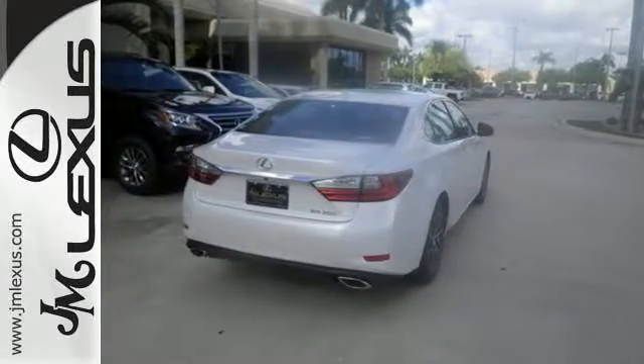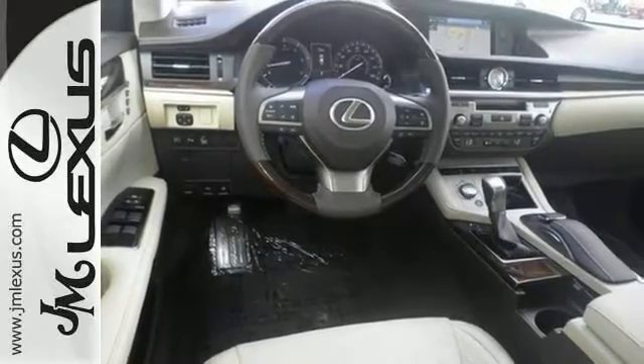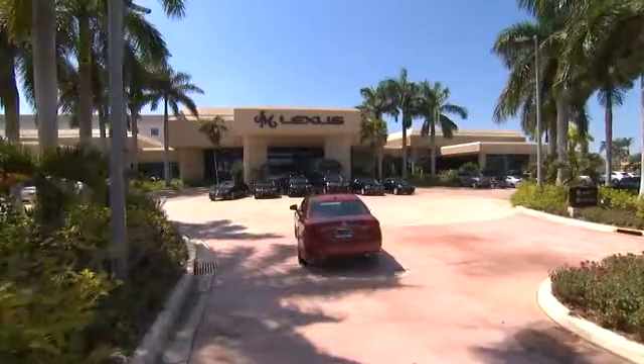Elegant and athletic, this ES350 is ready and waiting. Take it for a test drive today. JM Lexus, the world's number one Lexus dealer since 1992.